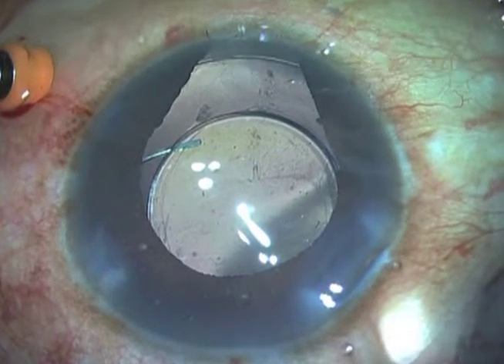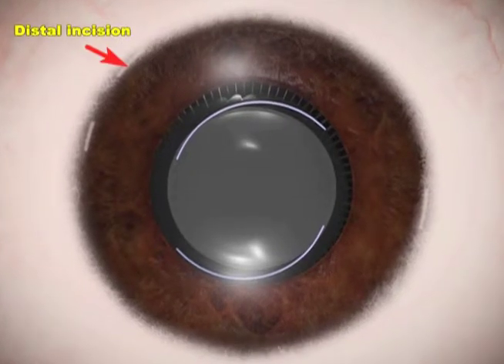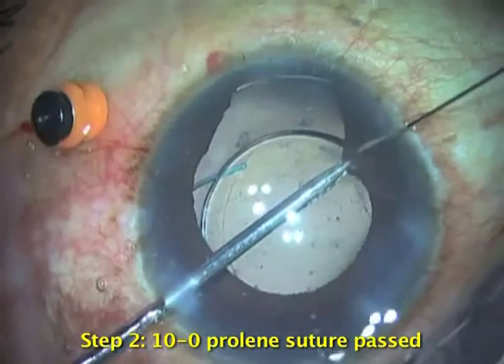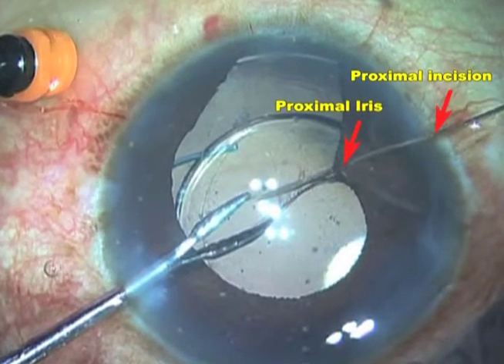Let's mark the iris before we begin. To any iris defect, there is a proximal iris where you enter and a distal iris where you exit. Step 1: Make a stab incision on one side of the iris defect — this can be the distal incision. Step 2: A 10-0 prolene suture is passed from the opposite side, the proximal incision, through the proximal iris and left in situ.